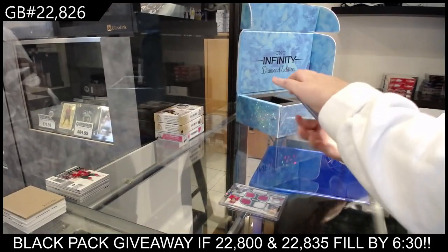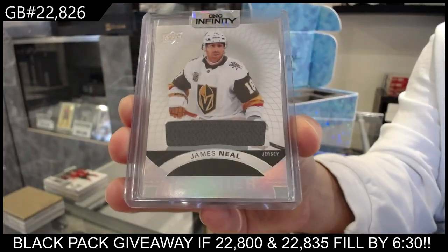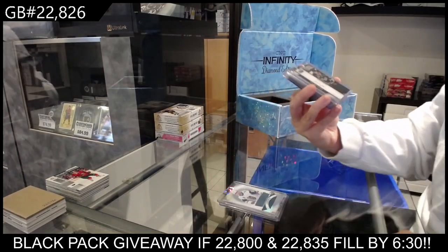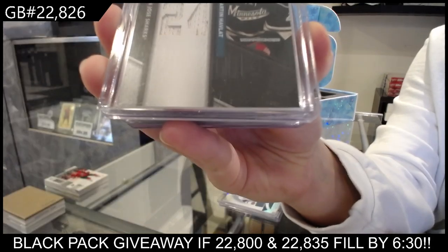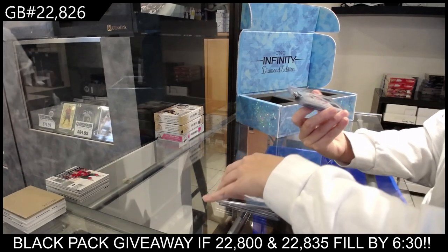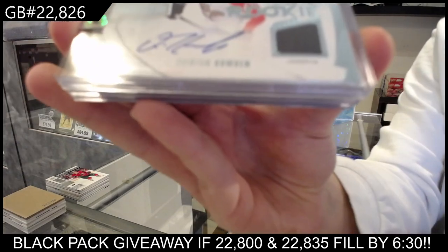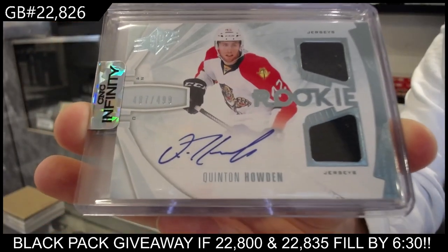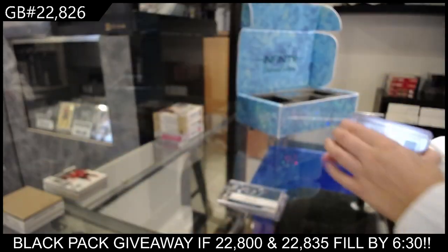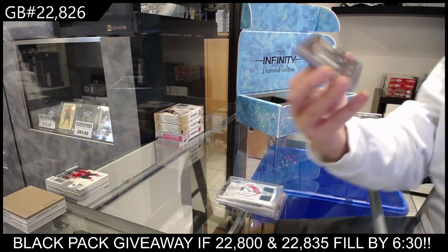We have got a Premier Base jersey for the Vegas Golden Knights of James Neal. A Fabric of the Game jersey for Minnesota of Martin Havlatt. We have got a rookie dual jersey numbered to 499 for the Florida Panthers of Quinton Houghton. We have a stick game-used jersey for Boston of Byron Defoe.